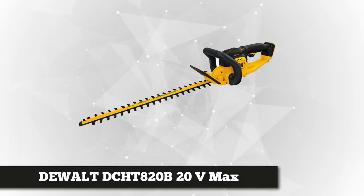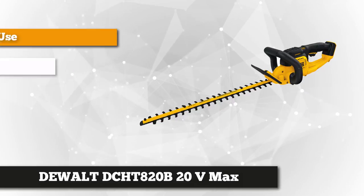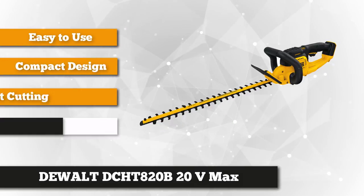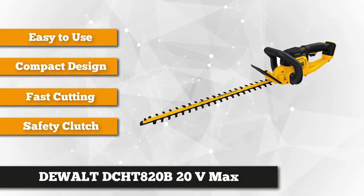Not to be left behind at second is the DeWalt DCHT820B 20 Volt Max Hedge Trimmer, one of the products included in their 20 volt max system of tools. This compact and lightweight trimmer is quite surprising because of the power it has despite its diminutive size.